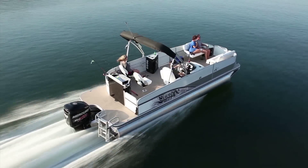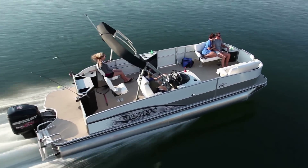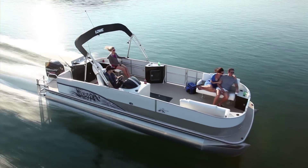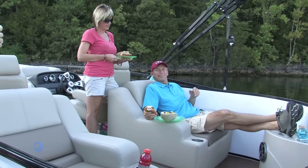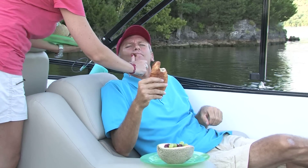Amenities like the Fusion stereo system and design touches like chrome accents all come together to make the ride even sweeter. Especially when you've got friends and family along — the more the merrier. On Lowe pontoons, there's plenty of space to chow down, plus plenty of room to spread out afterwards and digest it all. Everything that makes it into your mouth, anyway.